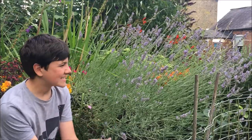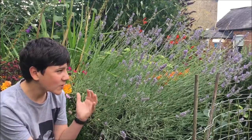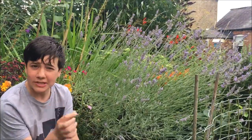This lavender is an absolute hive for bees such as red-tailed bumblebees, bumblebees and honeybees, but also for hoverflies. I can see why they like it — because it smells absolutely gorgeous.